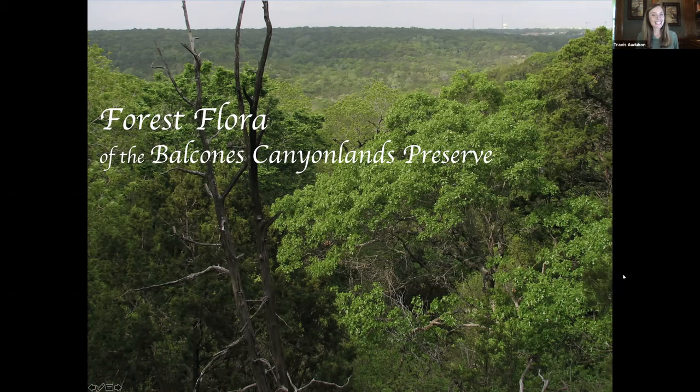So let's get started. I'd like to introduce Bill Reiner, who will be talking about different forest communities found within the Balcones Canyonlands Preserve, with a focus on plant species that may serve as indicators of each type of community. He will also be discussing the less common plant species, especially those that are endemic to Texas or more narrowly to a few counties on the Edwards Plateau. Bill, whenever you're ready, we are very excited to hear from you today.